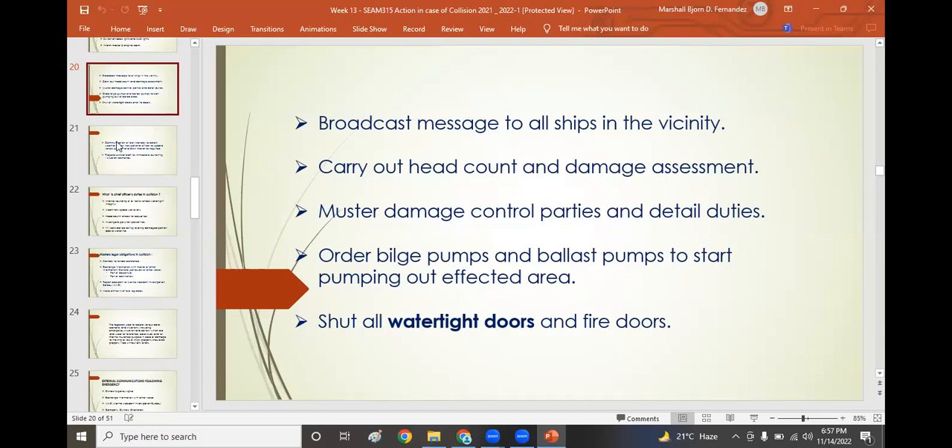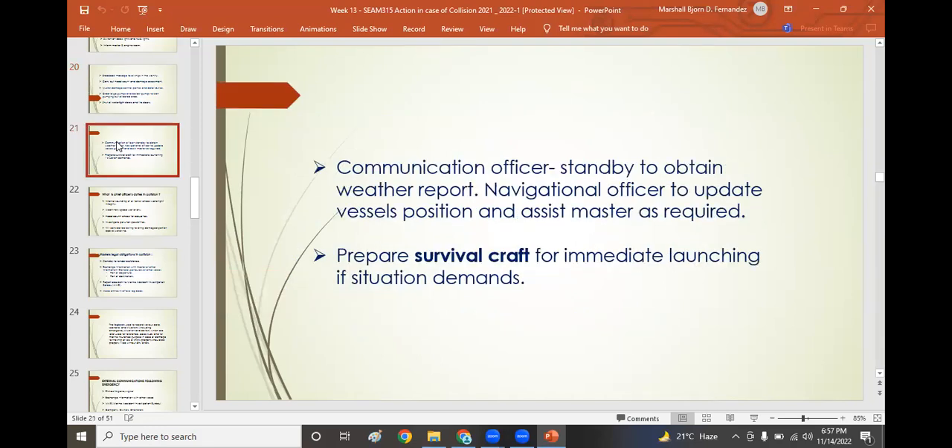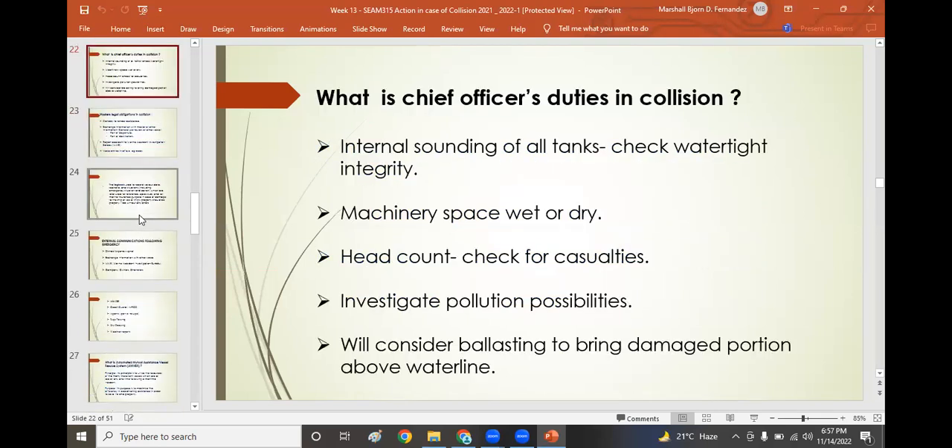The communications officer should stand by to obtain weather reports. The navigation officer should update the vessel's position and assist the master as required. Prepare survival craft — lifeboats and life rafts — for immediate launching if the situation requires. The chief officer's duties in collision include: internal sounding of all tanks, checking watertight integrity, determining which tanks have been holed, inspecting the machinery space for ingress of water, conducting a headcount and checking for casualties, investigating pollution possibilities, and considering ballasting to bring the damaged portion above the waterline to minimize ingress of water.